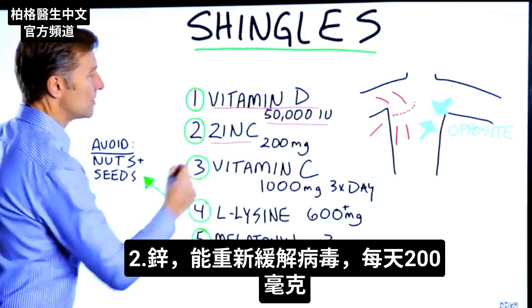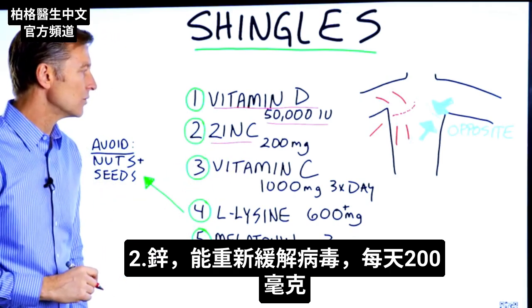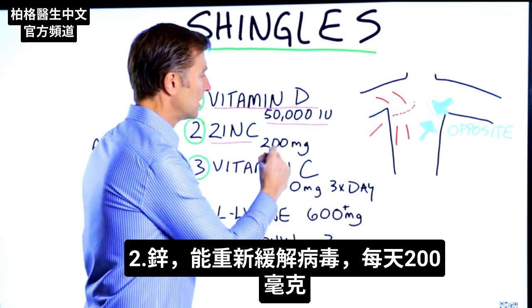Number two: zinc. That will also help put that virus back in remission. I would do 200 milligrams every single day.